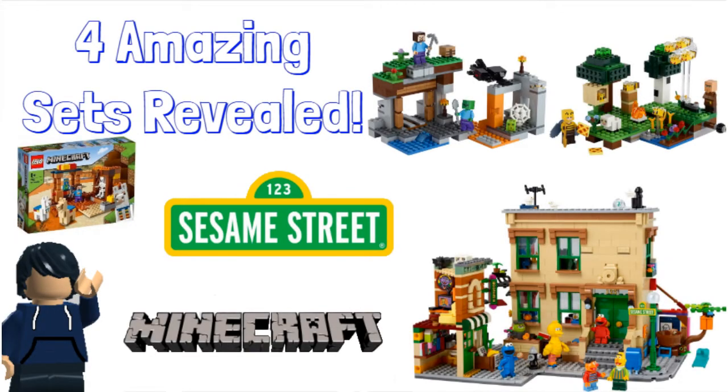Welcome to AM News, the series where I'll cover all the news that happened in the last week. Today we have three topics: one news topic and two set-revealing topics.